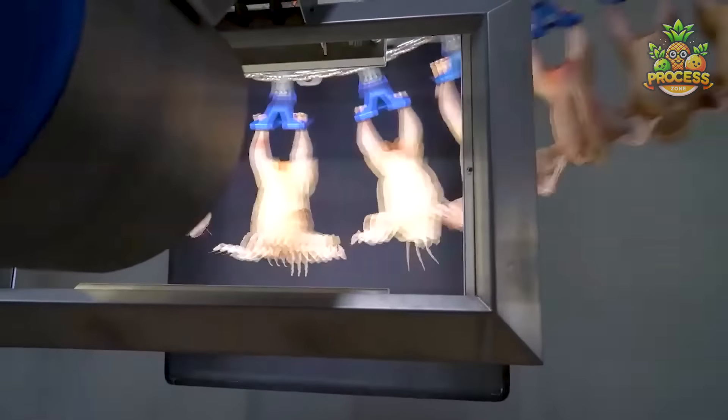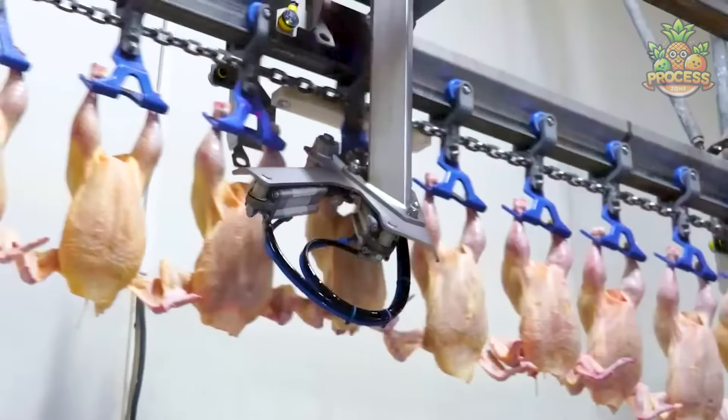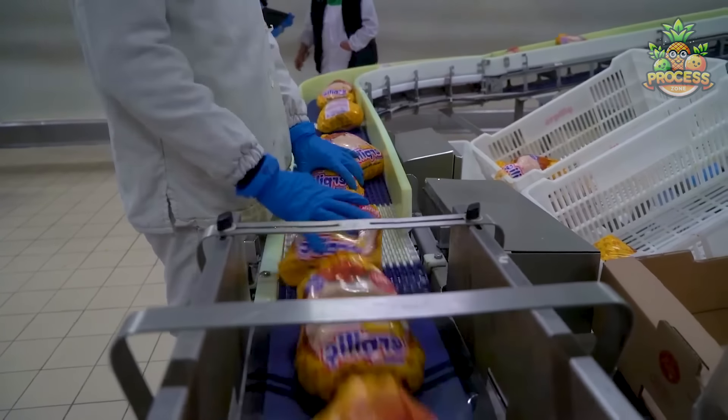Bulk meat stock is being scanned and analyzed for several quality checks. Those that couldn't meet the standards will be removed and discarded right away, to ensure only high quality meat is processed further for our health security.